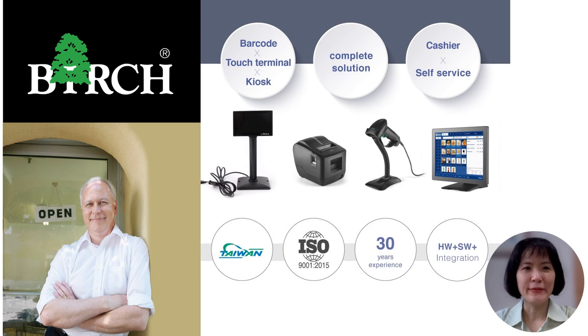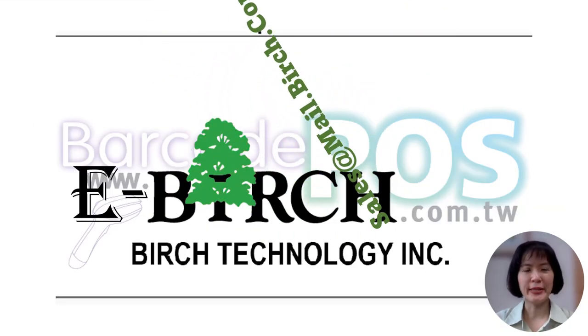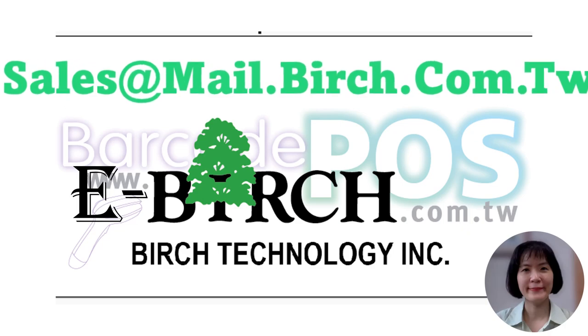Customize solutions for your unique needs. We understand that your application, market, or project may have specific requirements. That's why we offer personalized products and services tailored to your needs. Feel free to reach out to us for comprehensive consultation and information. We are committed to driving innovation and providing solutions that empower businesses like yours. Join us in shaping the future and unlocking endless possibilities. Contact us today to unlock the full potential of our offerings. Thank you.